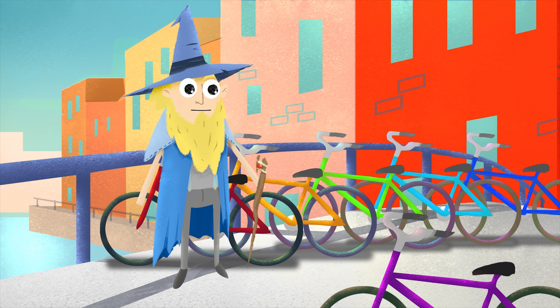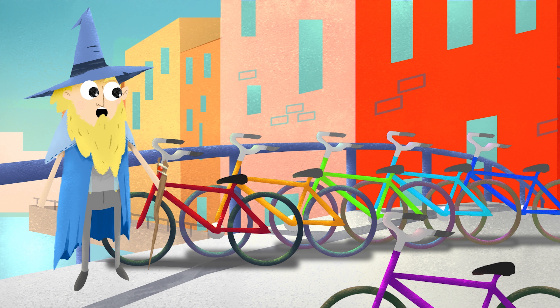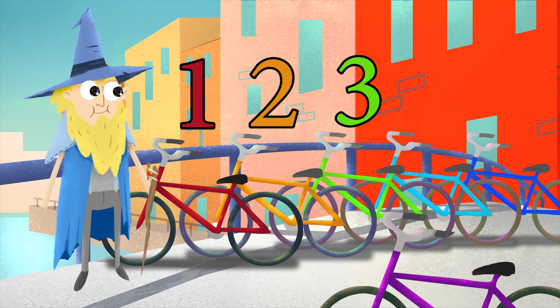Greetings! I'm the Counting Wizard. I love to count. I'm looking for that Linus the Minus. Have you seen him? Me neither. I think he's around here somewhere. Oh, look! A row of bicycles. Did you know there have been more than twice as many bikes made than cars? Wow! And right now, more than two billion bicycles are in use around the world! That's so many!